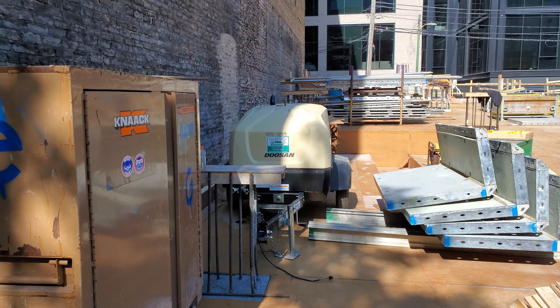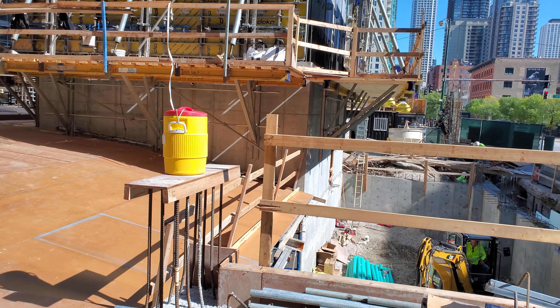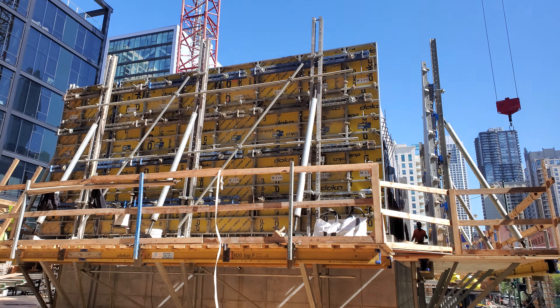We are here at 146 West Erie. Global Builders in conjunction with Global Concrete.